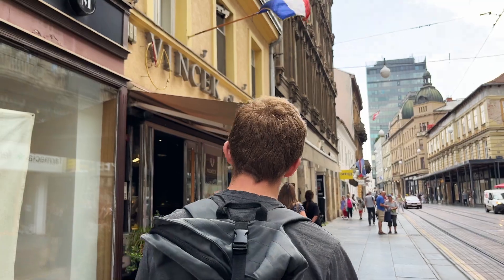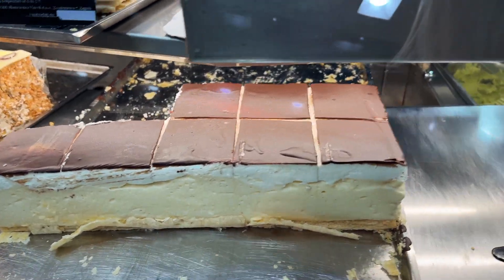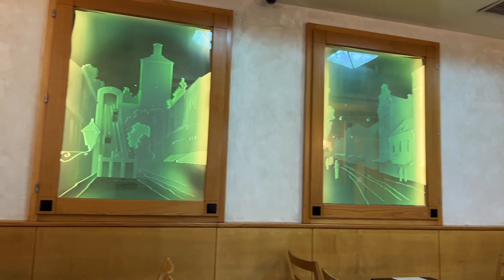In a little while we're going to take the funicular up to the top of the hill, but right now there's a dessert shop around the corner that we want to try out that's supposed to have some pretty good traditional desserts. I can never say no to chocolate ice cream — this one's dark chocolate and it tastes great. It's pretty much just dark chocolate ice cream; most people have tried it, so it's good.